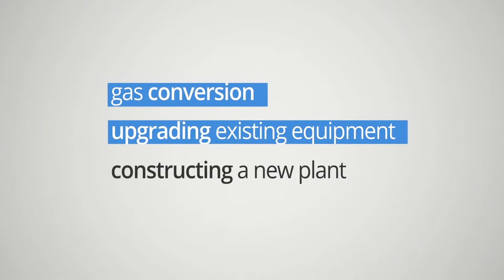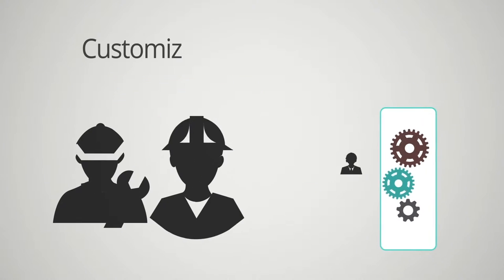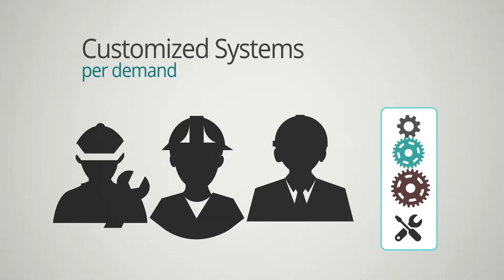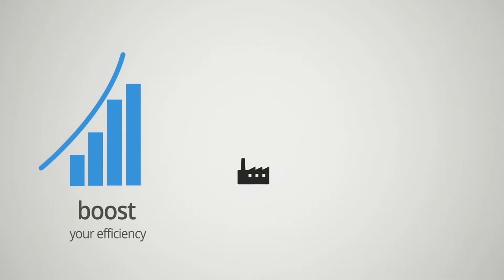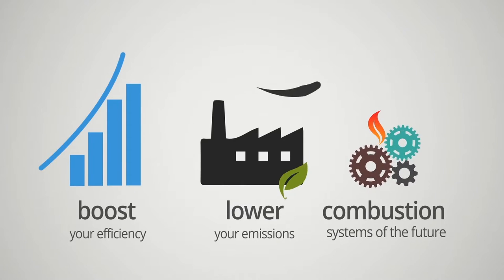Whether you're planning a gas conversion, upgrading existing equipment, or constructing a new plant, Forney's engineers will customize our equipment to meet the demands of your application. At Forney, we want to boost your efficiency, lower your emissions, and create the combustion systems of the future.